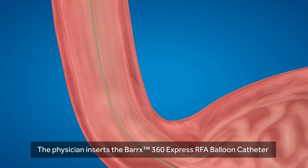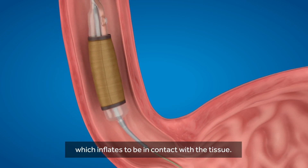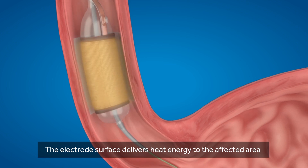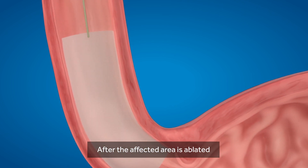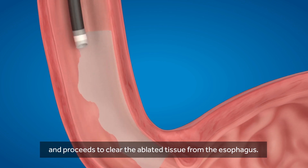The physician inserts the Barrett's 360 Express RFA balloon catheter, which inflates to be in contact with the tissue. The electrode surface delivers heat energy to the affected area, removing the Barrett's tissue while preserving healthy tissue. After the affected area is ablated, the physician removes the catheter and proceeds to clear the ablated tissue from the esophagus.